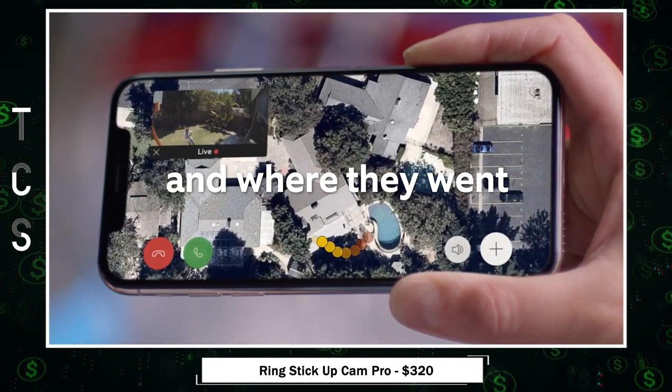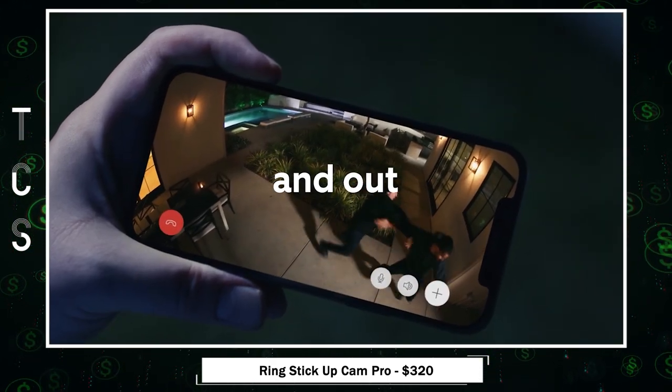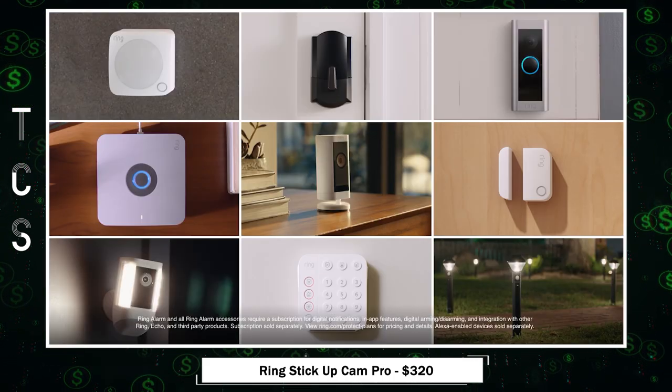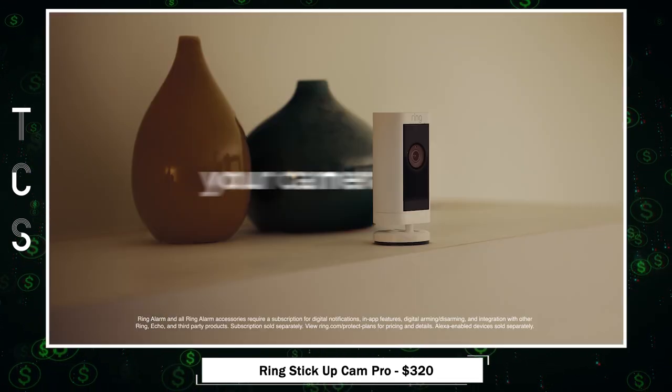Capture every detail in crisp 1080p HDR video, even in the dark, with color night vision, and communicate clearly using two-way talk. With its weather-resistant design, it works flawlessly in all conditions. Control it conveniently through the Ring app and pair it with Alexa for hands-free monitoring.